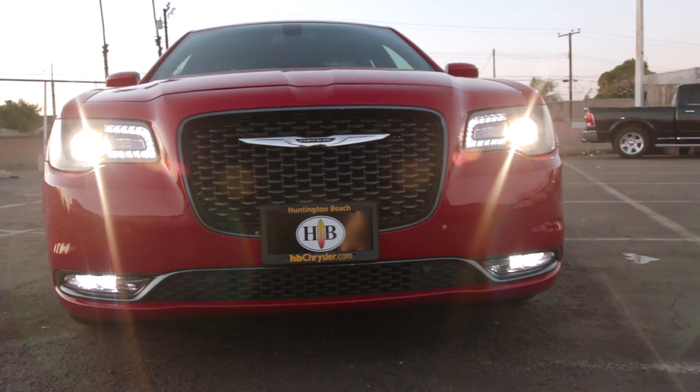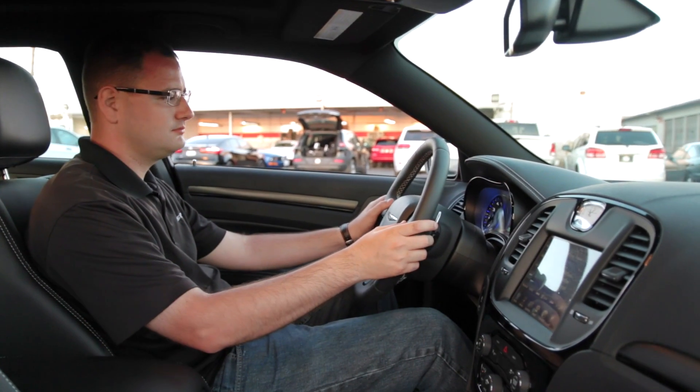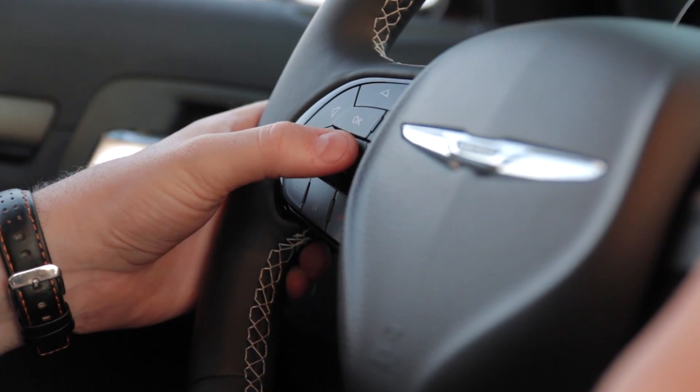This is the 300S, which replaces the original chrome with black trim, making this vehicle look much more aggressive.